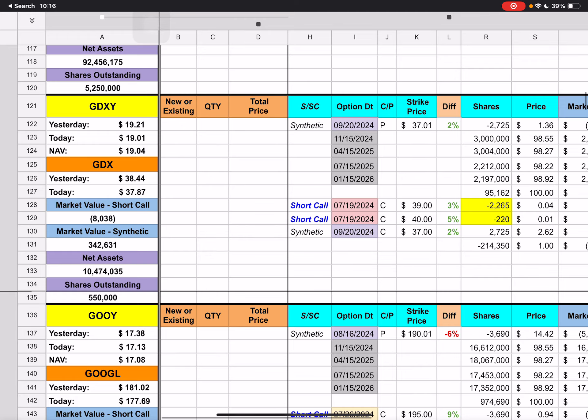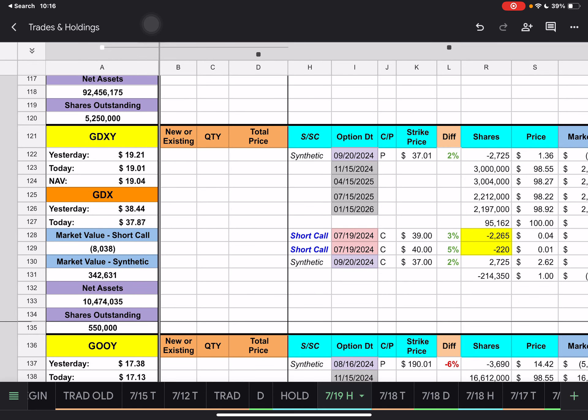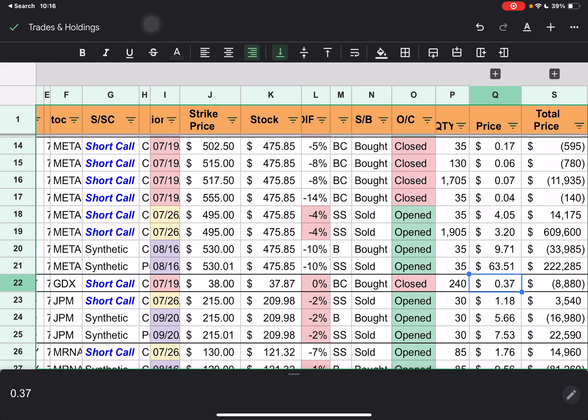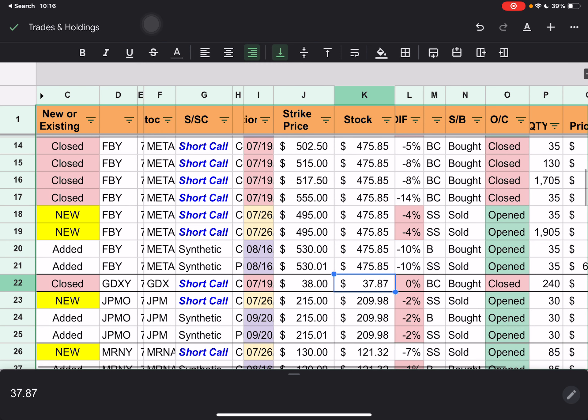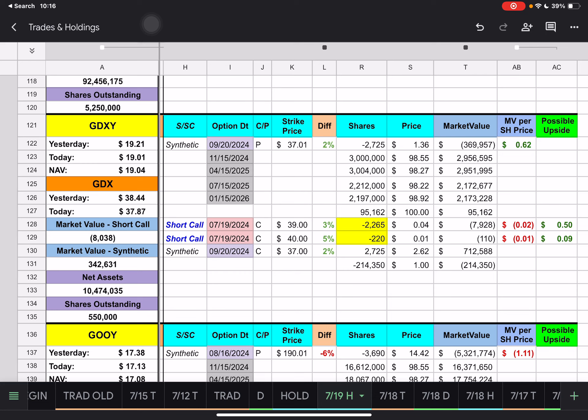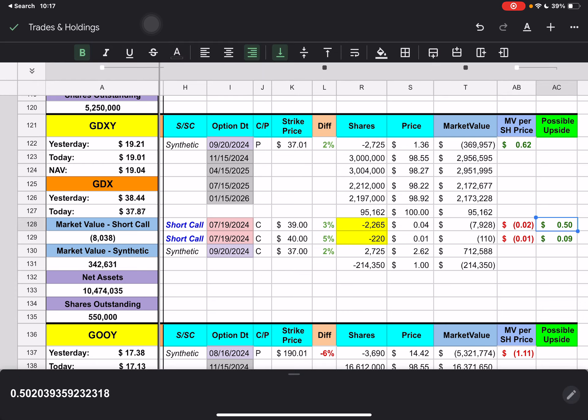For GDXY — they closed out a short call, paying 37 cents to close it out. There's a 13-cent difference shown, and there wasn't a new trade on here, but tomorrow's Friday so it should happen then. That's why this is yellow — the short call count doesn't equal the number of synthetic shares. We have two short calls expiring tomorrow with $39 and $40 strike prices. We're underneath those by 3% and 5%, with a possible upside of about 50 cents for the short calls for GDXY.